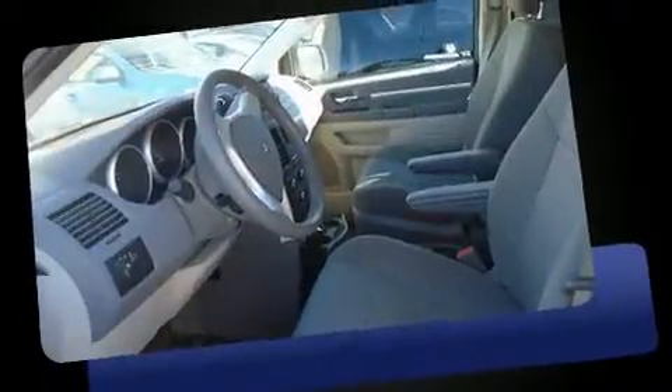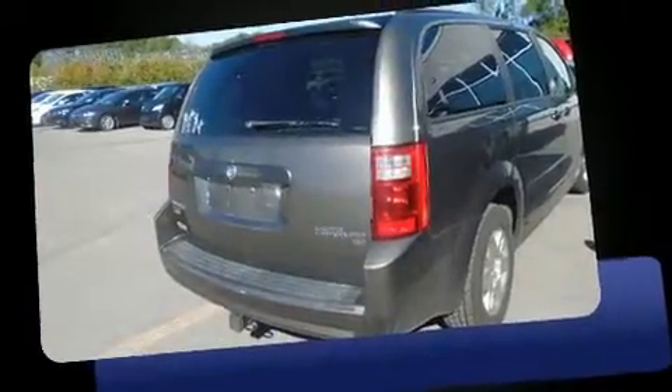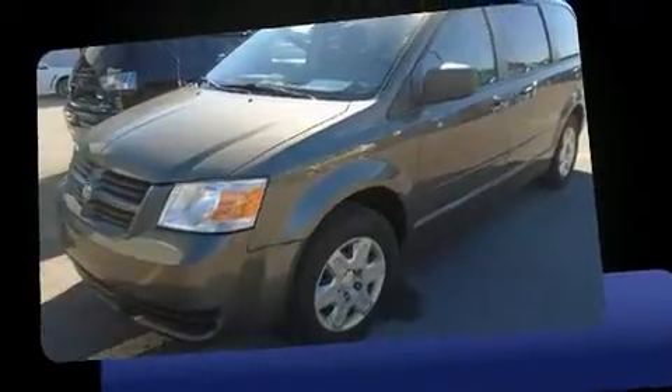Dodge infused the interior with top-shelf amenities such as adjustable headrests in all seating positions, power door mirrors, and one-touch window functionality.